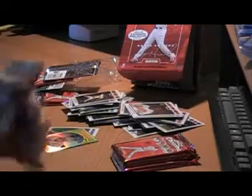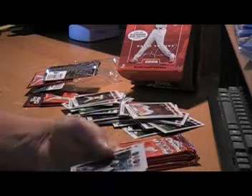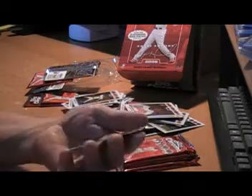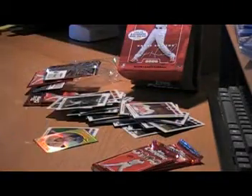A good break so far. Aquaball Deli. Carlos Delgado. Another Pujols base. Alex Gordon. Pujols base. Looks like an autograph card, but it's not. Fooled me the first time, won't fool me this time.